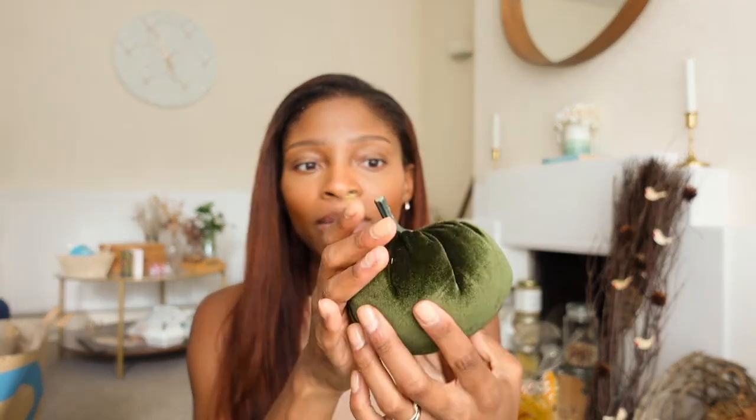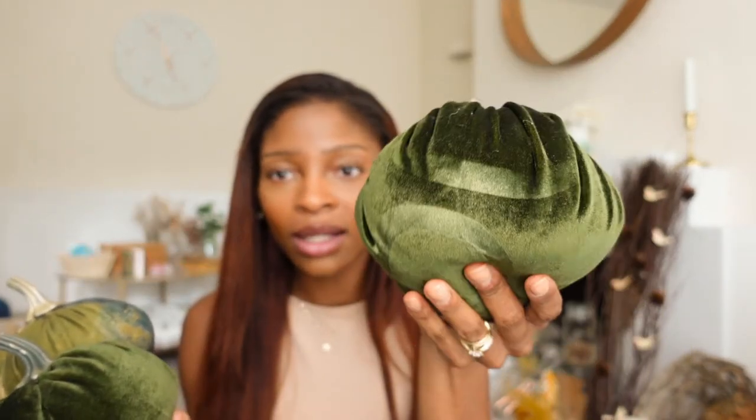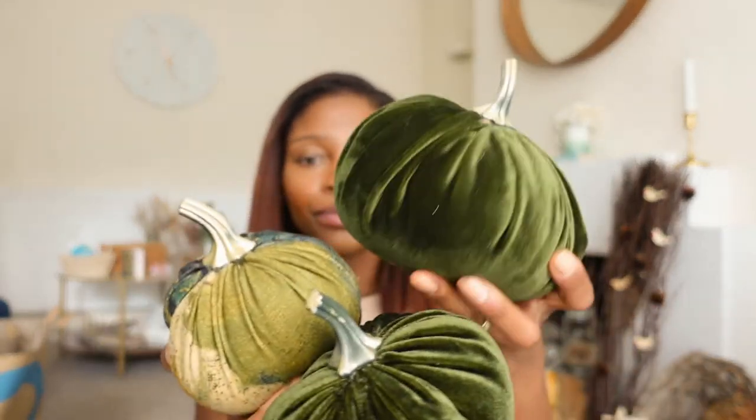Also from last year I got some fabric pumpkins. I think someone was selling them on Depop, so I just supported her — her name's Claire. If she does some more I'll try and link it or share on my Instagram. I got three of them. They usually sit in the living room somewhere because I have a blue velvet sofa. They're literally made from old clothing and old material, which is lovely because we love to reuse and recycle.